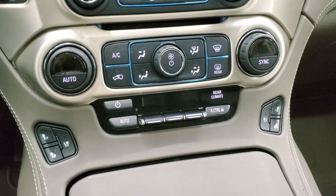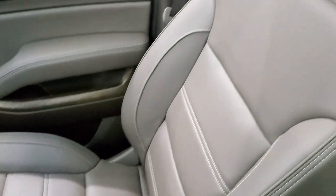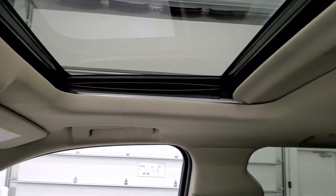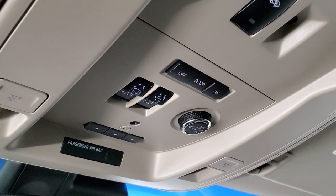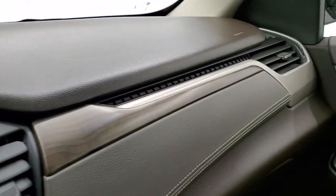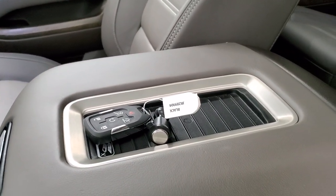Dual climate controls with heated and cooled seat buttons. The passenger side floor mat and seat are in excellent condition. I don't think this vehicle has ever been smoked in — it smells very clean inside. The headliner is in excellent shape and you do get the power sunroof. Up here you have your map lights, sunroof controls, and HomeLink buttons for your garage door and security systems. You also get SOS and OnStar in that rear view mirror. Take note of the nice wood grain trim on the dash and door. And you also get the wireless cell phone charge pad.